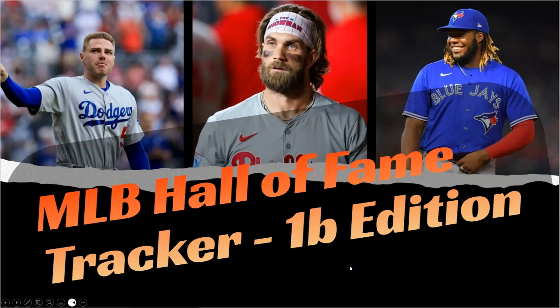Hey there, welcome to C&T Collectibles, I am C, hope you are doing well. We're going to continue on today with the first baseman in our off-season Hall of Fame tracker series, to see who may be on the path to eternal relevance or not. The methodology was explained in the catcher video, but to keep it simple, we start with wins above replacement, see who's on track with some peers already in the Hall, and kind of take it from there.